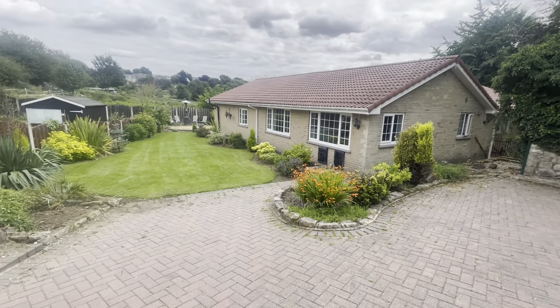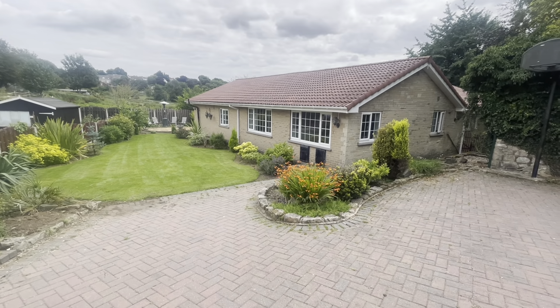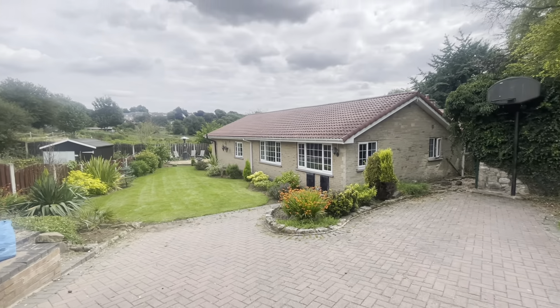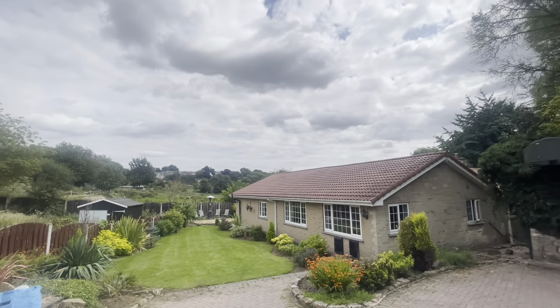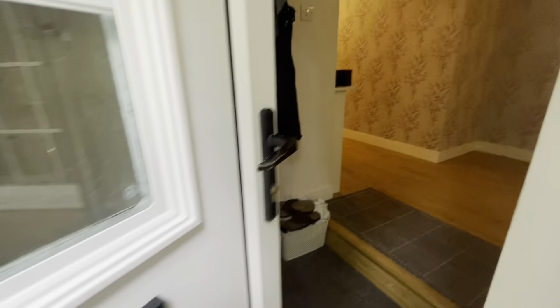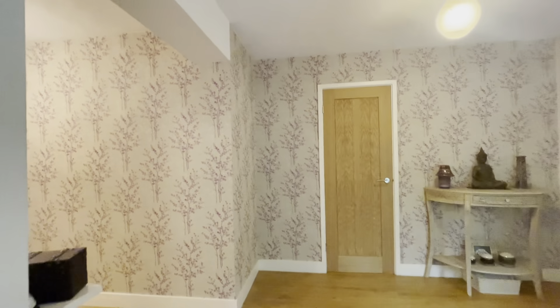Welcome to the virtual tour of number four Church Close. Here we have a fantastic five bedroom detached bungalow set in the semi-rural area of Old Maltby in Rotherham. As we enter into the property, we're greeted by a welcoming entrance hallway.